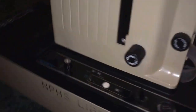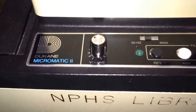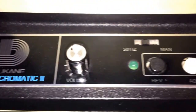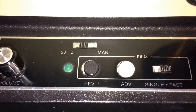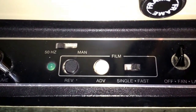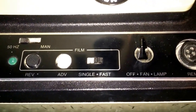This is the Duquesne Micromatic 2, and you can see it has school writing on the side — N.P.H.S. Library number 10 — so they probably had 10 of these. You have a volume control, a power indicator, a 50 Hertz and manual switch. 50 Hertz is the frequency of the tone on the cassette that tells the machine to advance to the next frame. You also have reverse advance, forward advance, and then single and fast.